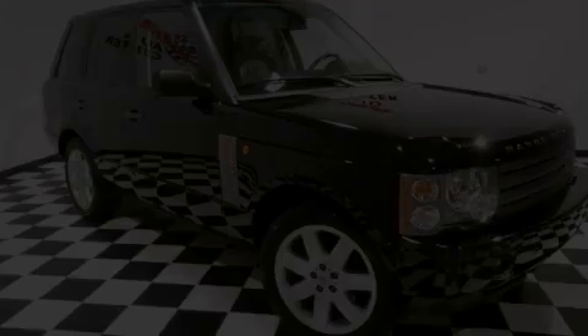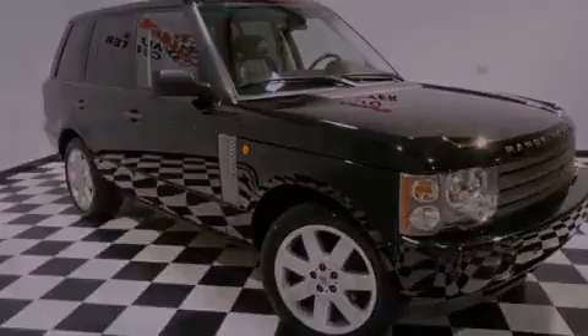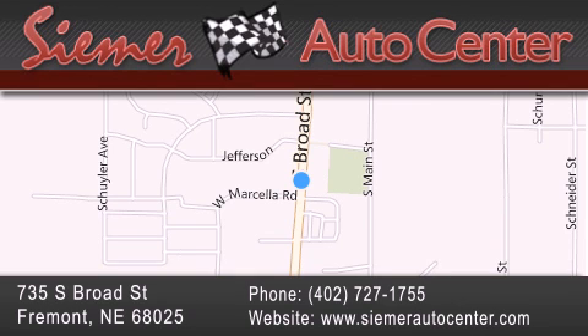Stop by today and test drive this vehicle for yourself. Seymour Auto Center is located at 735 South Broad Street in Fremont. Our goal is to exceed all of your expectations to ensure that you'll return for future visits.